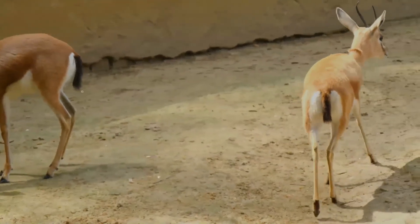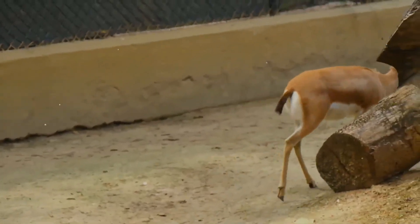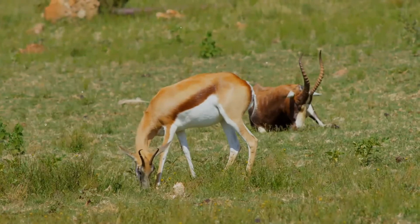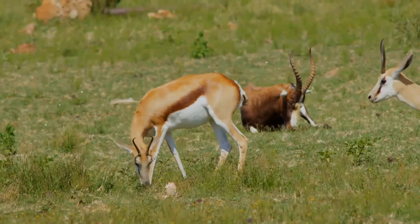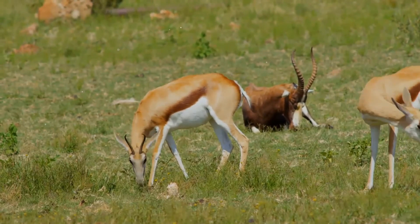In the first two weeks, the young gazelle lies curled up in a scrape on the ground or beneath bushes while the mother grazes close by. The young then starts to follow its mother around and begins to take solid food. After around three months the fawn stops suckling and is fully weaned.